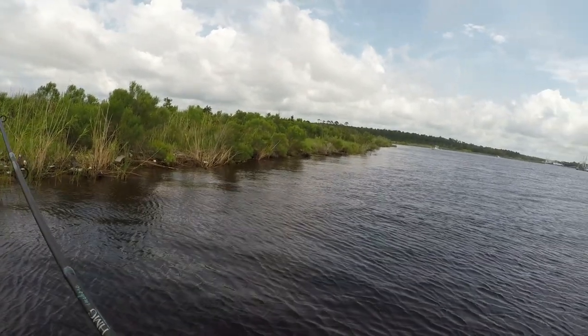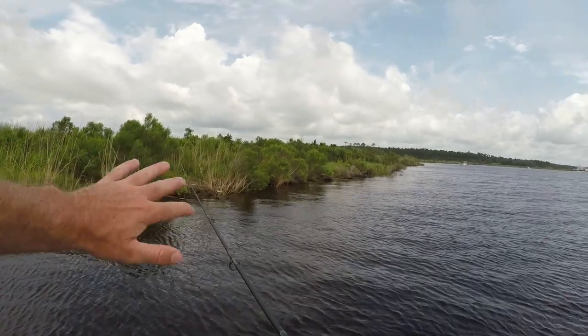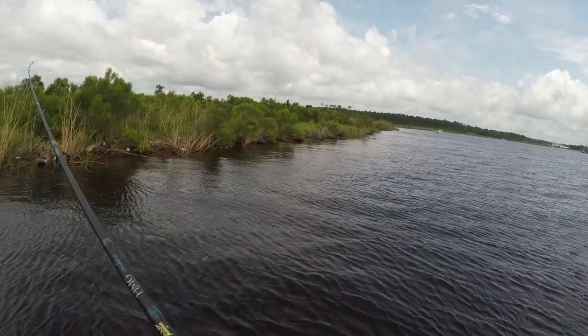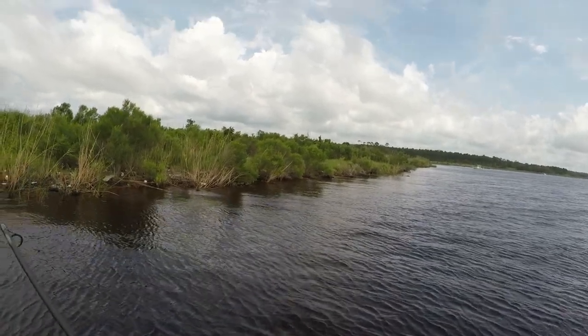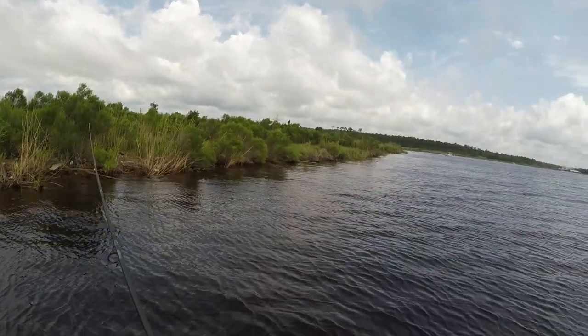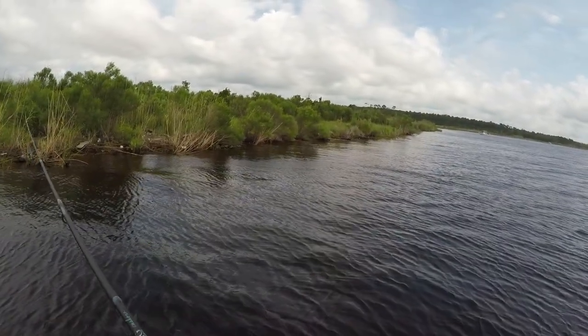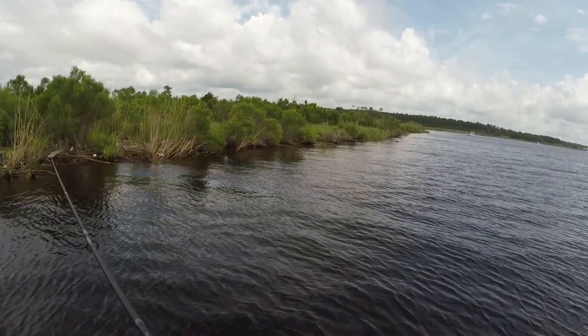It's extremely high tide right now, so my thinking is some flounder is going to be pushed up real tight to the bank. We're just going to be working this lure parallel with the bank, cover as much of the strike zone as possible. It's pretty much just a waiting game until we finally get on some.